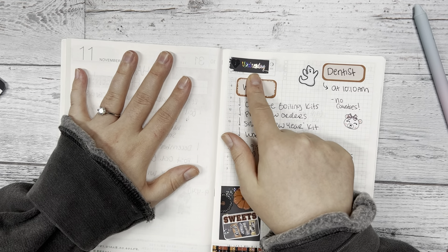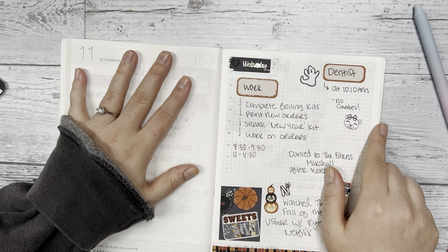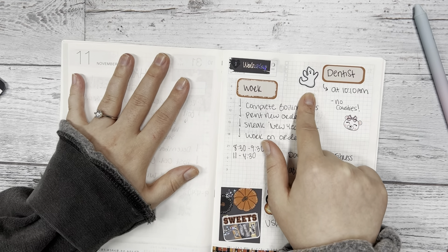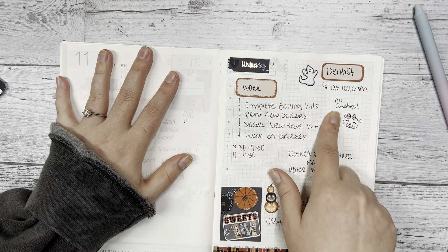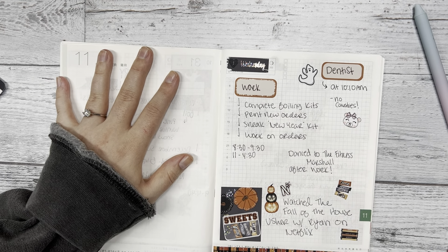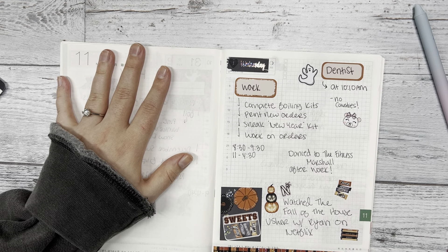The first of November I had to go to the dentist, so I put a spooky little ghost there because it's not fun going to the dentist — but I had no cavities, so I put the happy face emoji boo bear next to that. I really love using deco and our quarter sheet planner pals; it just brightens up my plans and kind of makes me laugh.